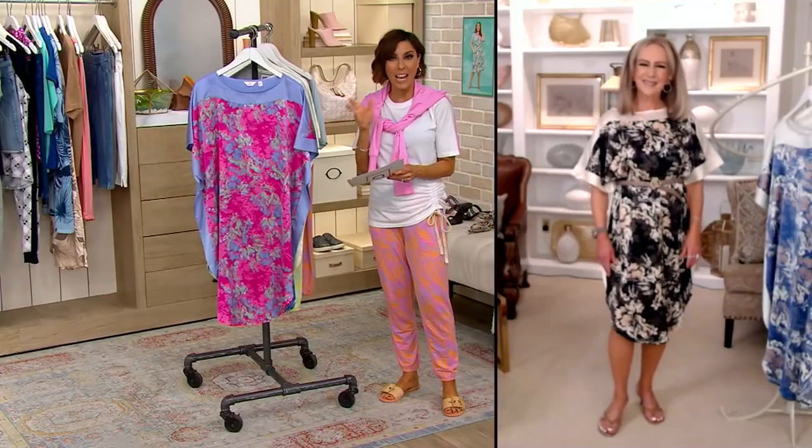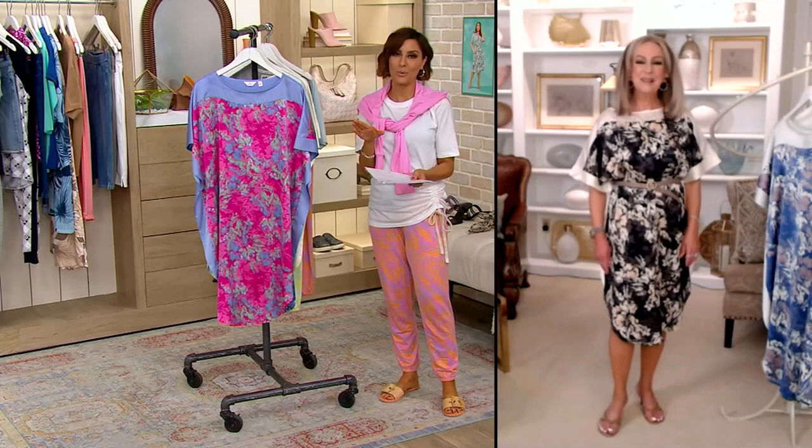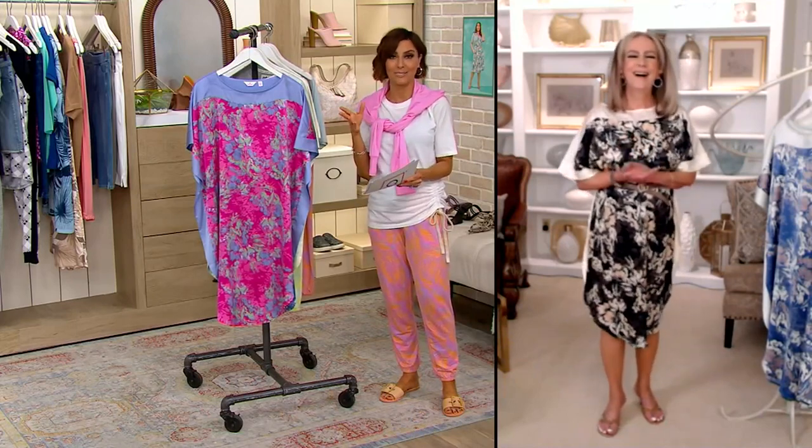Item number 8519171. Kathy Gandell is the head honcho of Breezies — she started the company and her daughters all work with her now designing the fashion and intimates. Kathy, I know you're at home right now but I want you to be in front of palm trees, on a cruise, at sunset — I'm ready! Oh, I'm so there, Amy.